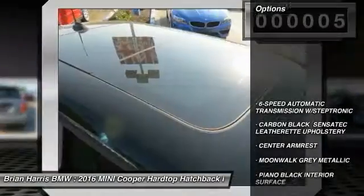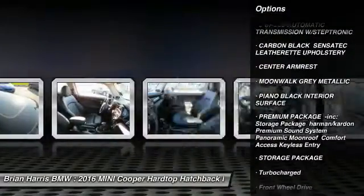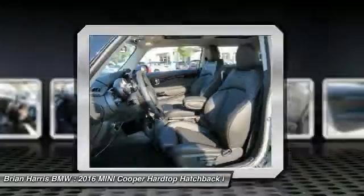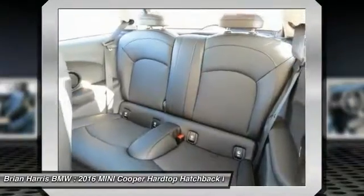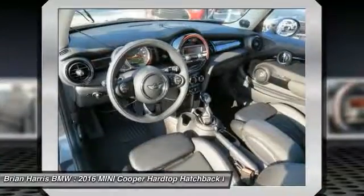Here are some of this vehicle's great options: traction control, stability control, keyless entry, anti-lock braking system, steering wheel audio controls, leather-wrapped steering wheel, Bluetooth, adjustable steering wheel, power steering, and driver airbag.